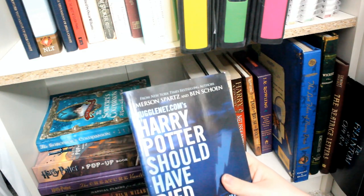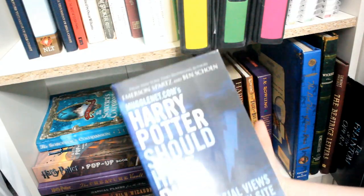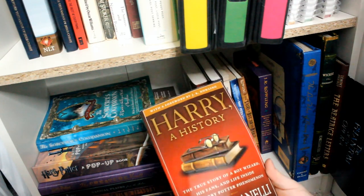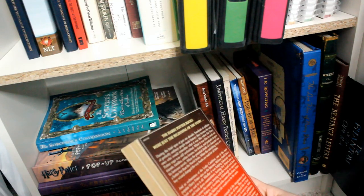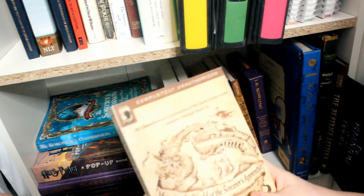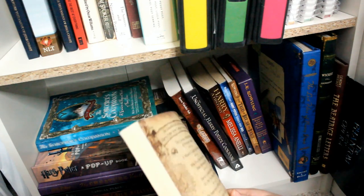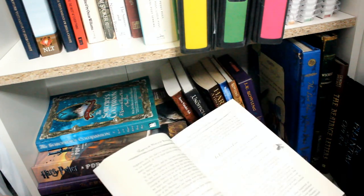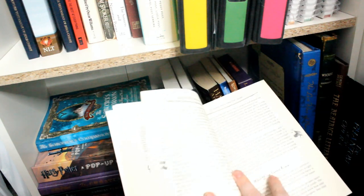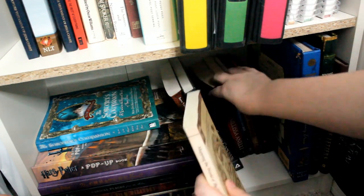I also have MuggleNet's Harry Potter Should Have Died — controversial views from the fan site — and Harry A History by Melissa Anelli, a true story about the boy wizard, his fans, and life inside the Harry Potter phenomenon, which was a really good read. Then I have Mapping the World of the Sorcerer's Apprentice, an unauthorized exploration of the Harry Potter series through book six, discussing things like the Dursleys as social commentary. I love books like this and getting to see different people's opinions.